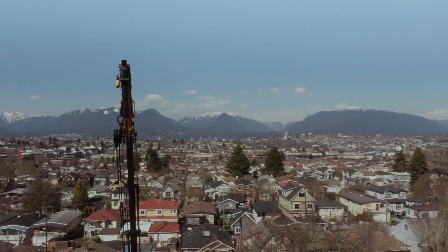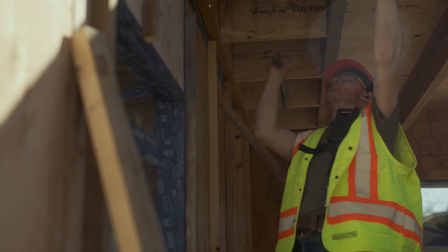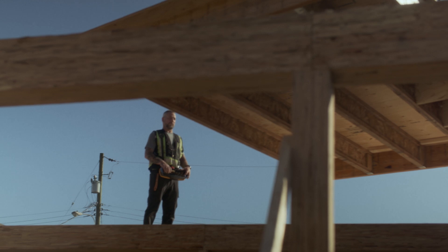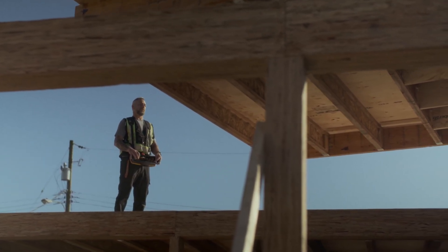We have a housing shortage and we need to find places for people to live. But we also can't lose sight of the fact that we need to be building ultra-low energy, low carbon homes so that we can be part of the climate solution instead of the problem. It's getting to crisis levels — there's just nowhere for people to live. Panelized construction and prefabricated components are going to help with that. You might need one or two journeyman carpenters on a house build instead of four, so four carpenters can build two houses instead of one.